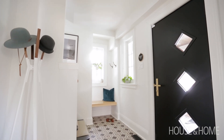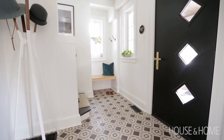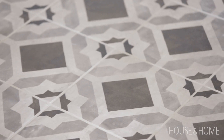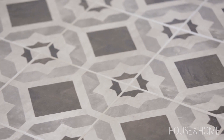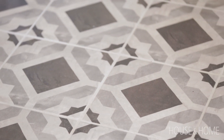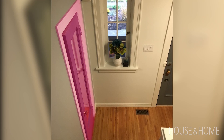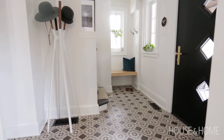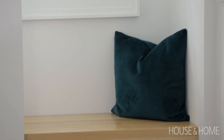We wanted something dramatic when you walk in but not over the top, so the floors are a nice geometric porcelain cement-look tile. We didn't want to go with actual cement tile because it's really difficult to maintain. There was a window inside the closet in the front hall, so we took the closet out, put in a custom bench, and exposed all kinds of light in the space.